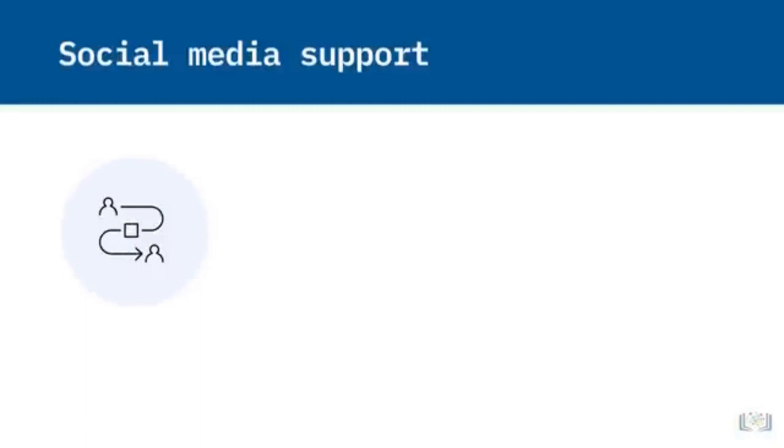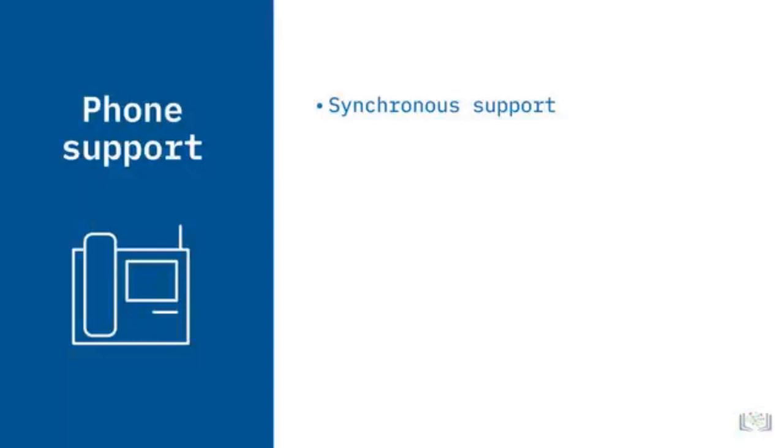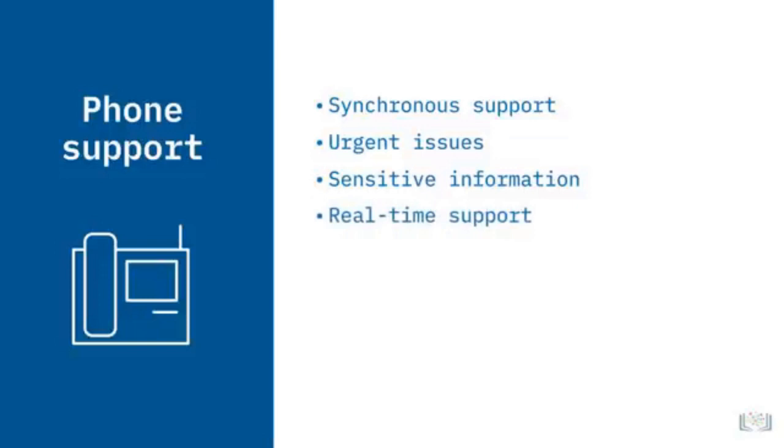Organizations can also provide asynchronous support on social media platforms like Twitter, Facebook, YouTube, and Instagram. People who have an issue with a larger organization may post on social media to get the company's attention. Public posts allow customers to tag the company and share their issue, and social media allows asynchronous interaction between customers and companies — customers can have their issues resolved and companies can show they care about supporting their product. Phone support is synchronous, meaning support happens live and in real-time. It's good for those with urgent issues, for discussing sensitive information like finances or health, and for customers who prefer live, real-time conversations.